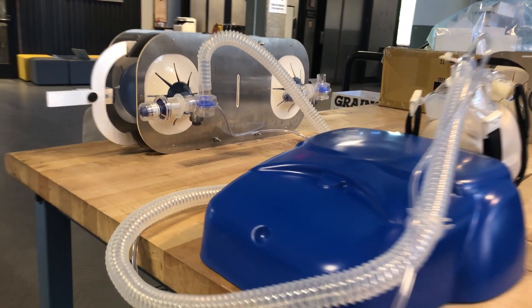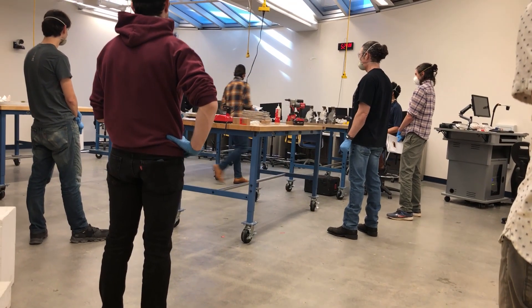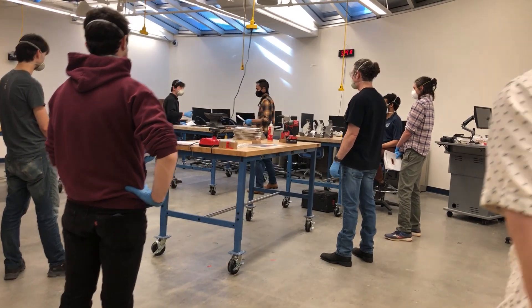I reached out to him and said, Leon, could you help us with designing a mechanical assist? And so that kicked off a very rapid prototyping effort where we started going through different concepts.